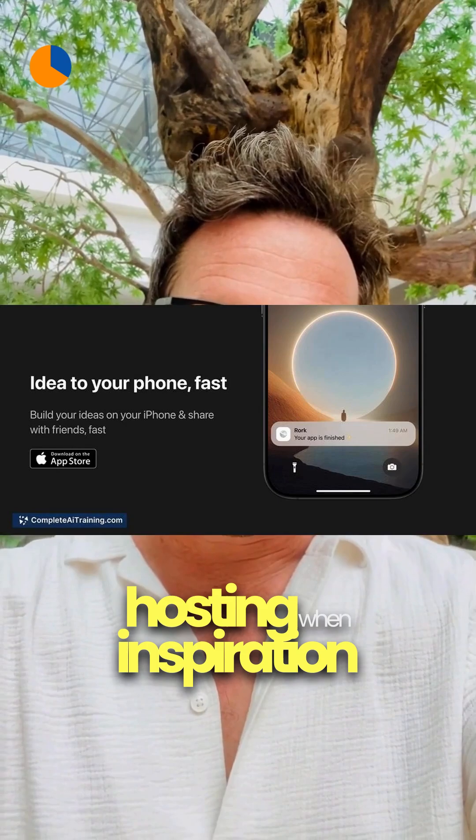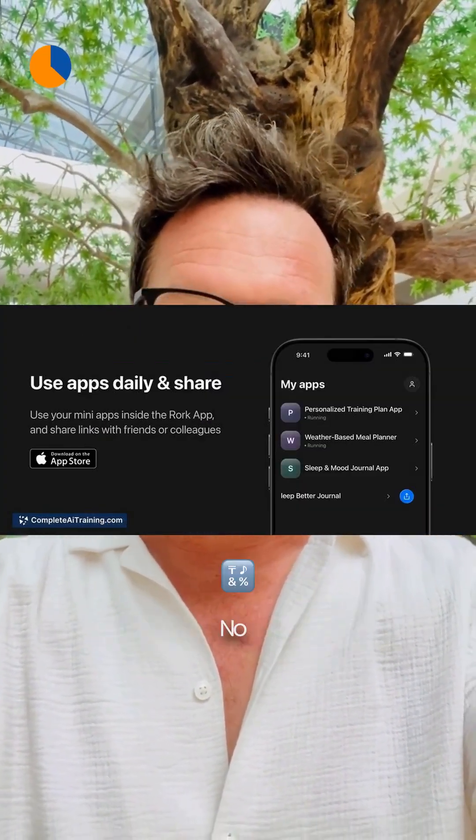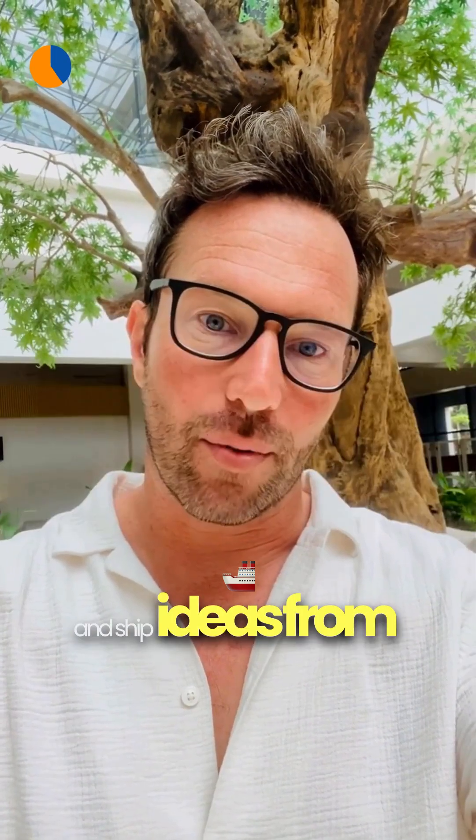When inspiration strikes on the go, Rourke app builds mobile apps right from your iPhone. No code — just describe it and watch it happen. Try it free for two weeks and ship ideas from your pocket.